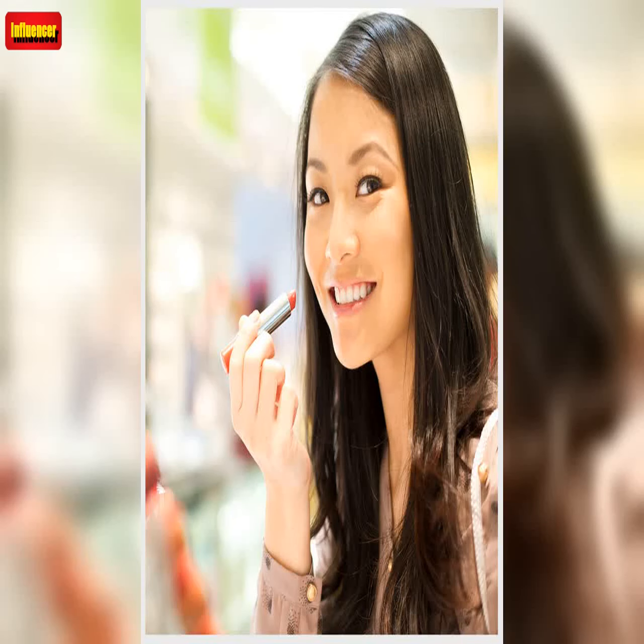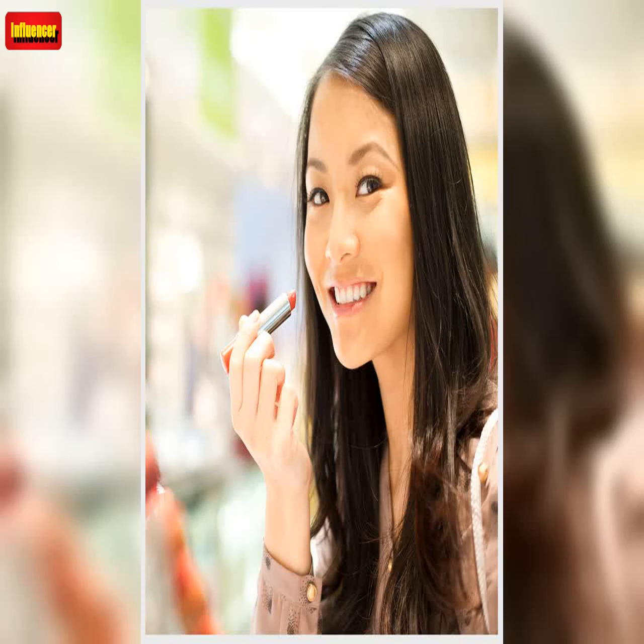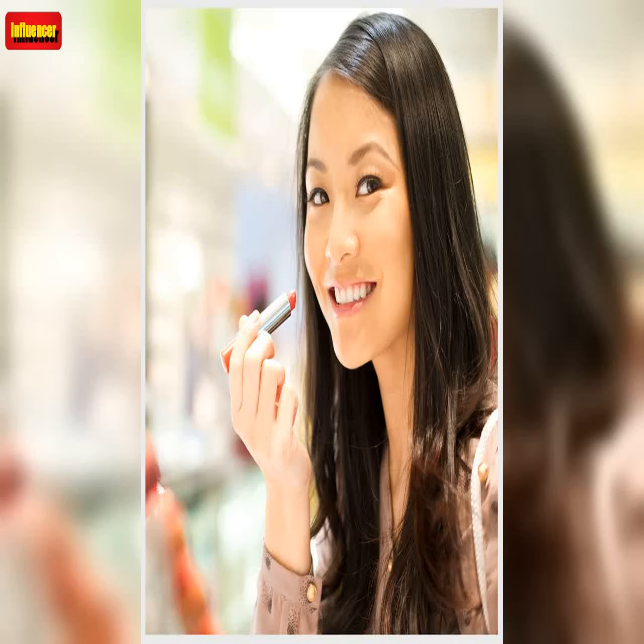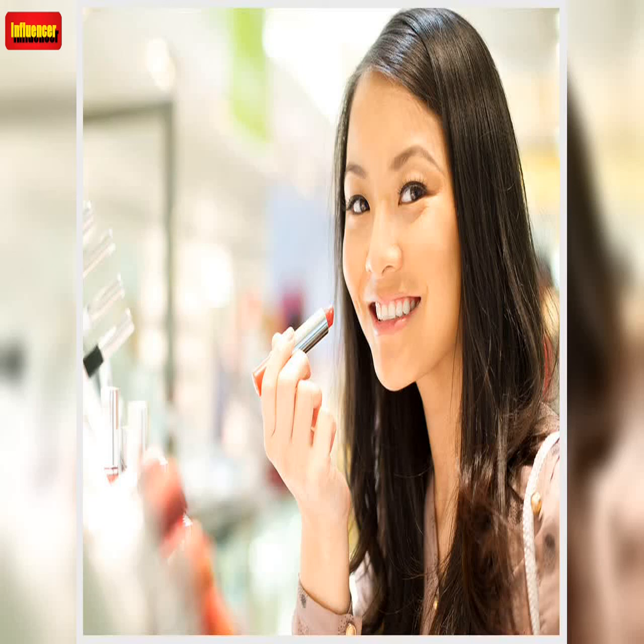This is from Alicia Keys' brand Keys Soul Care, and it was developed with a board-certified dermatologist. These eye gels combat puffiness, dryness, and the look of fatigue, Patrology claims. They are the perfect fast fix for tired eyes, made with caffeine and hydrolyzed collagen, per the brand.